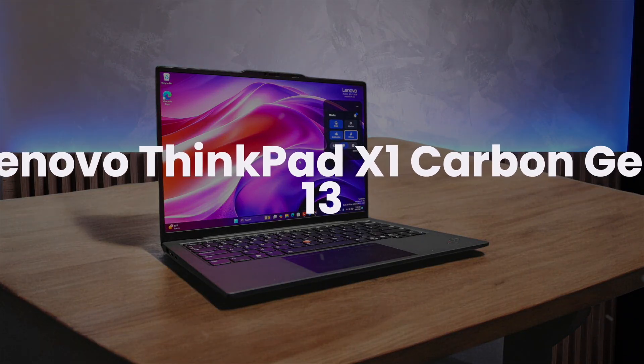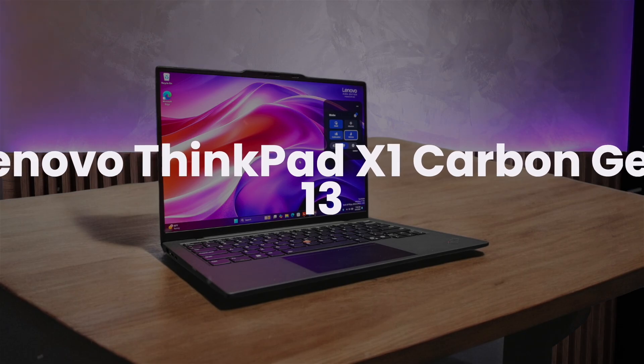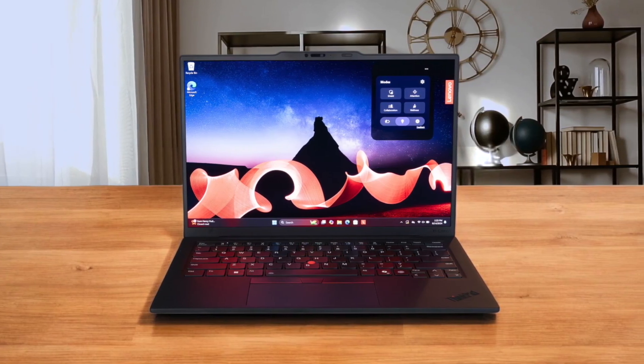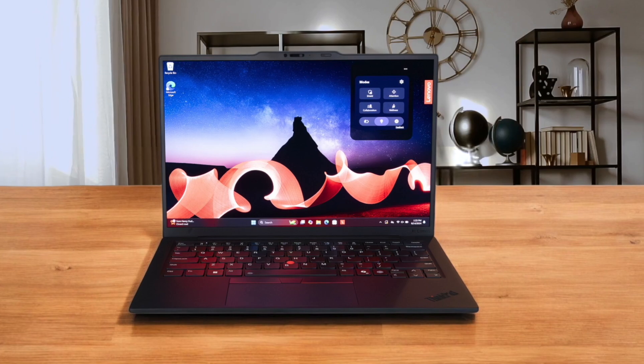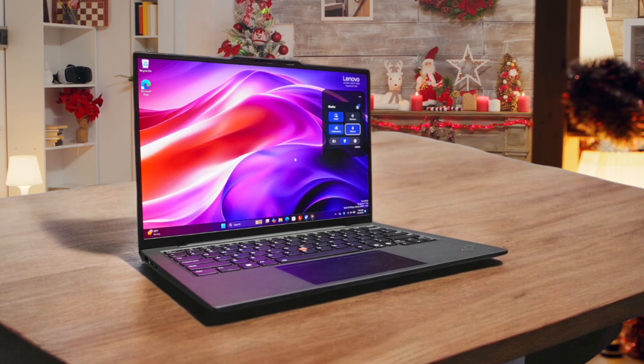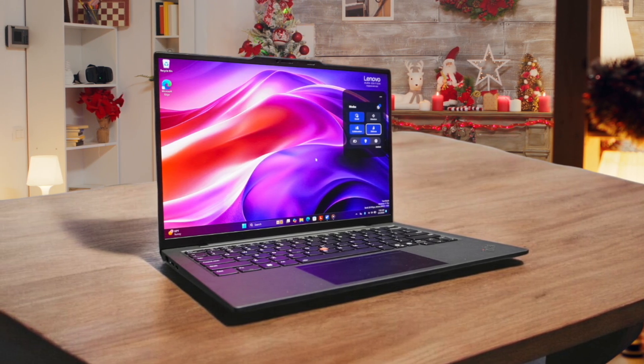Lenovo ThinkPad X1 Carbon Gen 13. This laptop is incredibly light — I sometimes forget it's even in my bag. It's the kind of laptop I'd recommend for professionals who are always on the go and need something that won't weigh them down. The ThinkPad X1 Carbon Gen 13 Aura Edition is an expensive but very well-rounded ultra-mobile business laptop. I've been using ThinkPads for years, and the X1 Carbon Gen 13 is one of the best they've ever made. The keyboard is fantastic for typing, and the TrackPoint is a lifesaver for precise navigation. The battery life is also excellent.